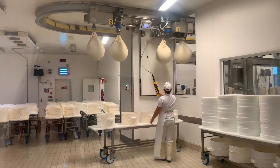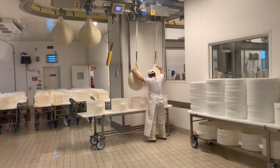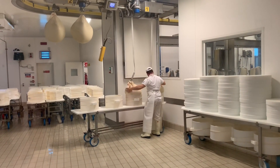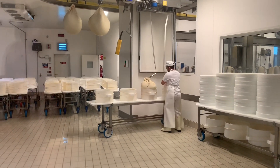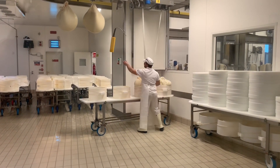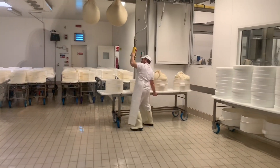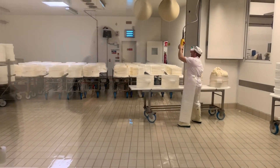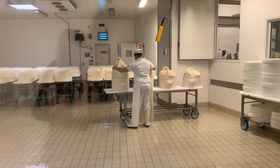They've introduced this plastic mold here. Why? Because the cheese is not so hard yet. It's tender, it's elastic — it's like a big mozzarella. It's not hard like the cheese we know. So they introduce this special mold.